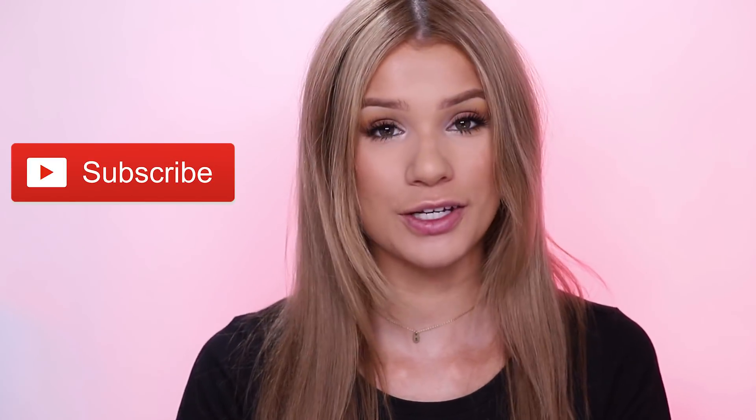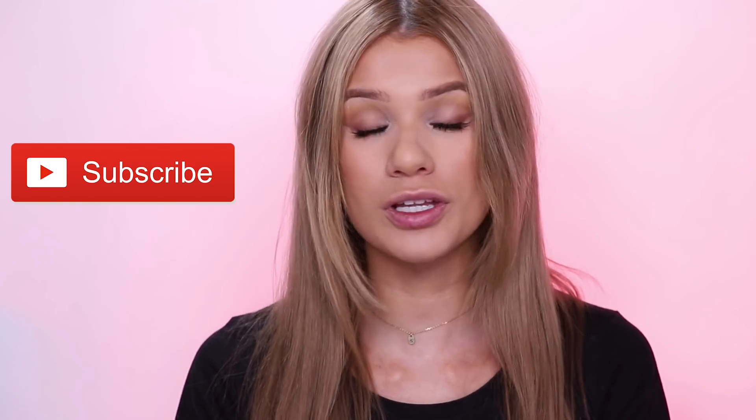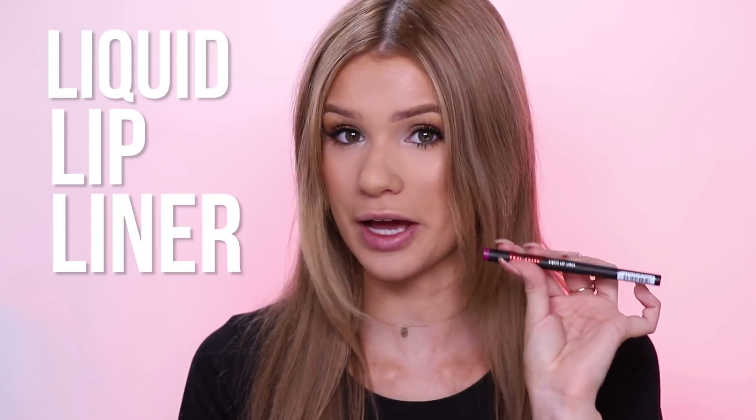Hey guys, it's me Sylvia back with another video. Welcome back to my channel. So today we are gonna be testing out a really interesting lip product that I stumbled upon at Sally Beauty. It is the Ardell no-slip liquid lip liner.